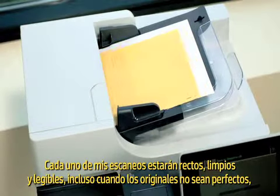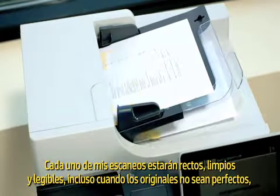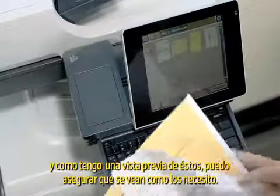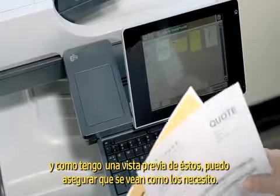Each of my scans will be straight, clean and readable even if the originals aren't perfect and no matter which direction I feed my documents. And since I can preview the scan, I can make sure it looks the way I want.